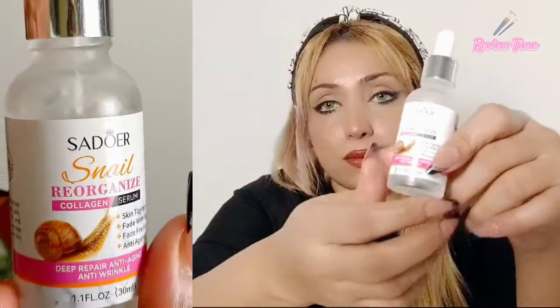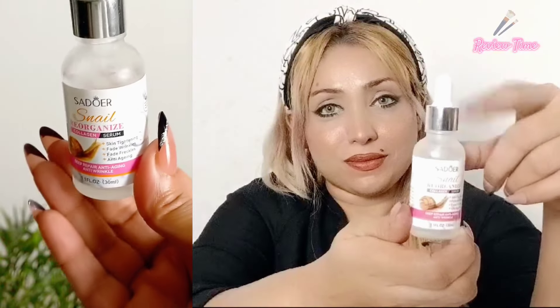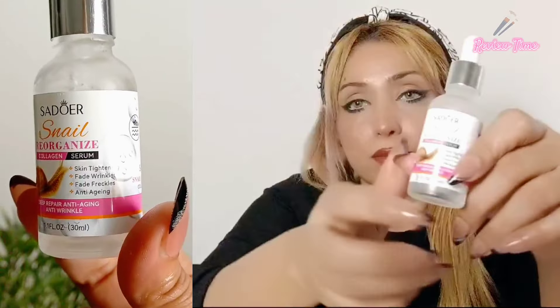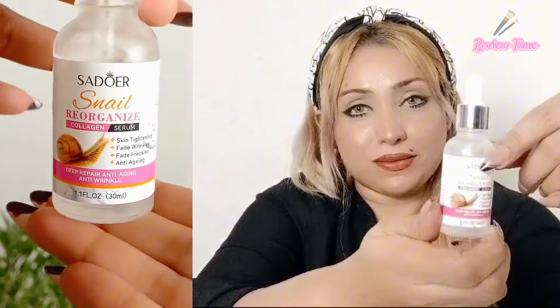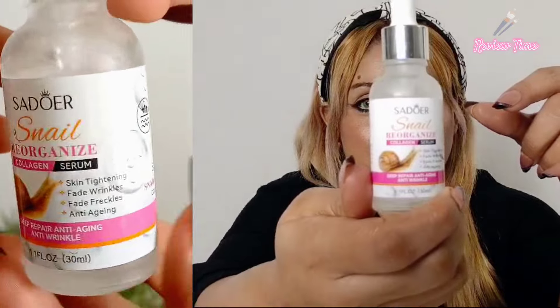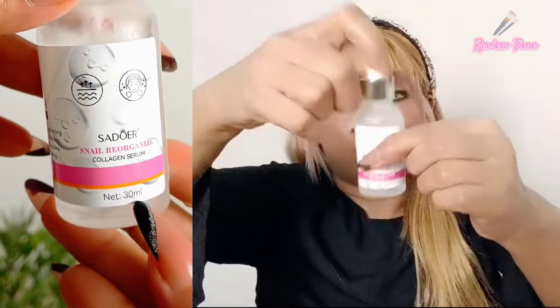Next I have the serum. Its properties include skin tightening, wrinkle fading, freckle fading, and anti-aging. It very quickly penetrates and fills fine lines. It has a very light texture and a hydrating, plump effect.